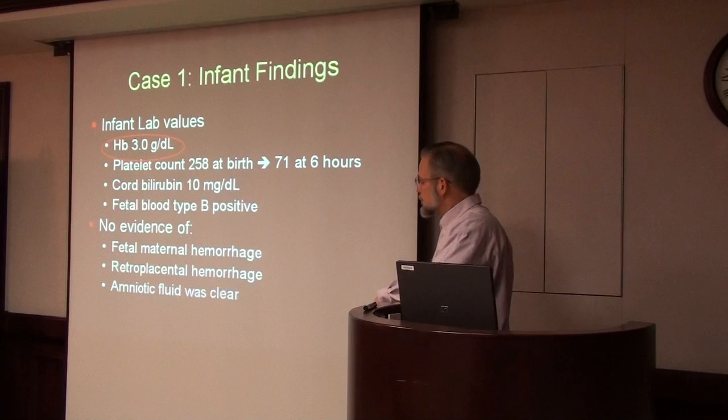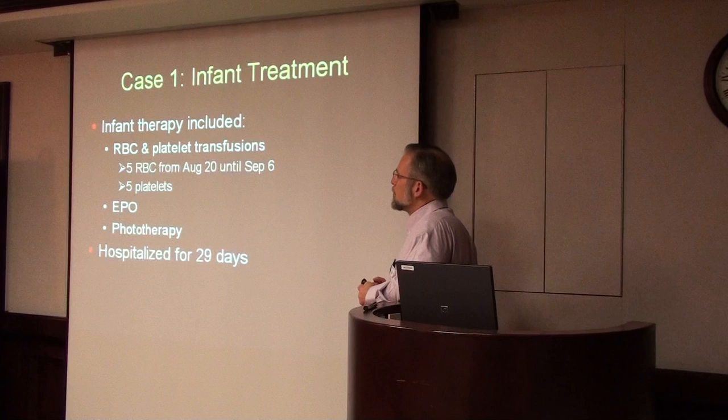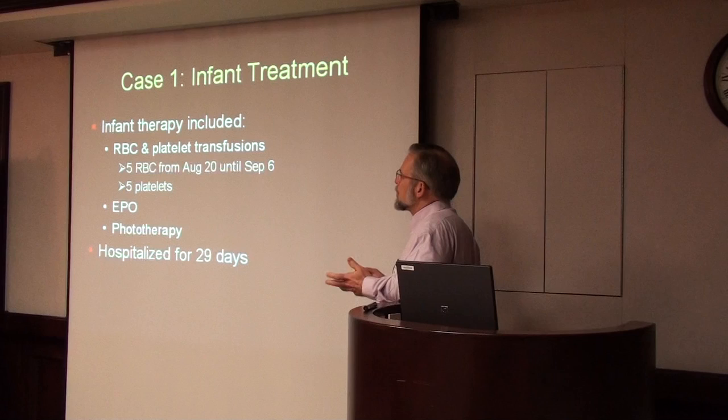The baby was supported with multiple red cell and platelet transfusions — five different red cell transfusions and five sets of platelets. The baby was also maintained on erythropoietin and phototherapy for the high bilirubin level, and was hospitalized for a total of 29 days.